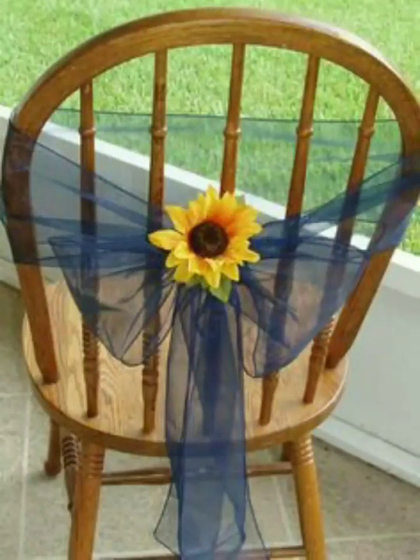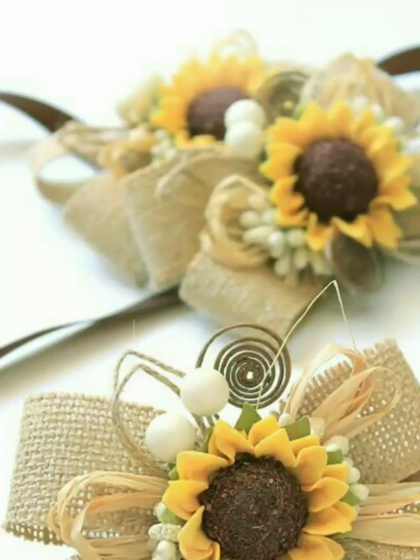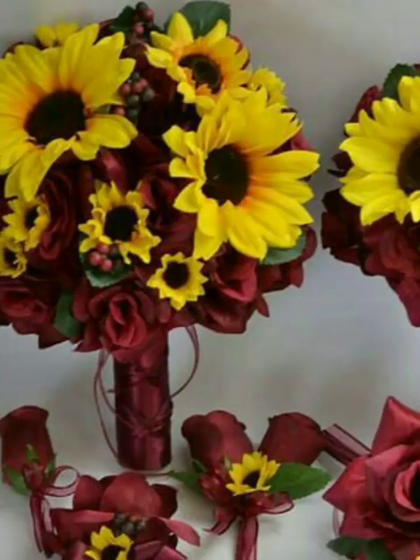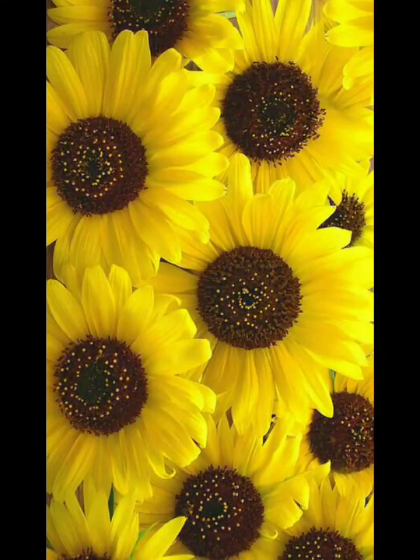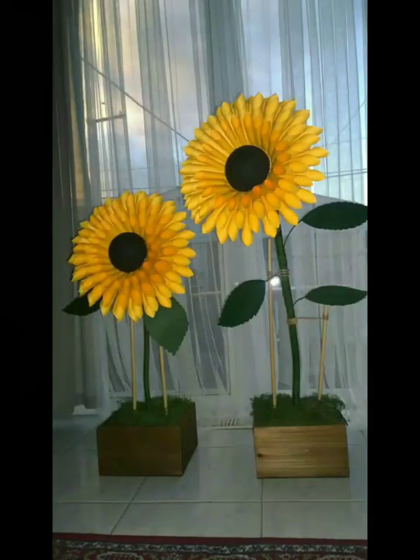Friends, all decorations are so beautiful and decorated with sunflowers. They are made with different things and different materials, so awesome and so amazing. Friends, watching my video till the end, you will see beautiful sunflowers decoration ideas made with different materials that are very beautiful.